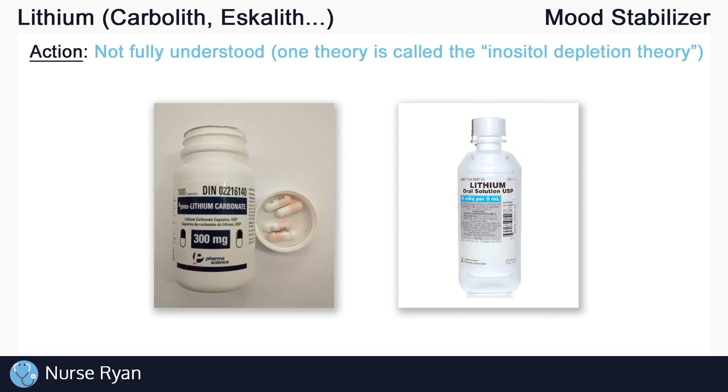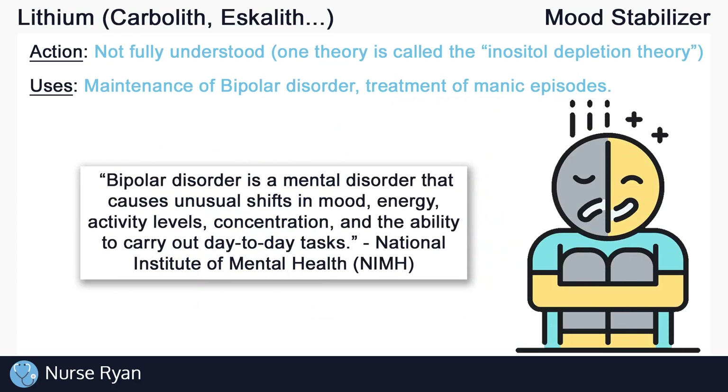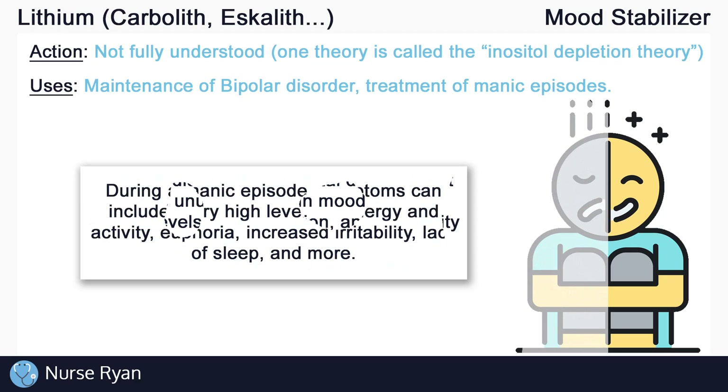Lithium is available orally in the form of various tablets or capsules, and as a liquid syrup. It can be used in the maintenance of bipolar disorder and in the treatment of manic episodes of bipolar disorder. According to the National Institute of Mental Health, bipolar disorder is a mental disorder that causes unusual shifts in mood, energy, activity levels, concentration, and the ability to carry out day-to-day tasks. Lithium helps to manage bipolar disorder and can be used in the treatment of manic episodes.